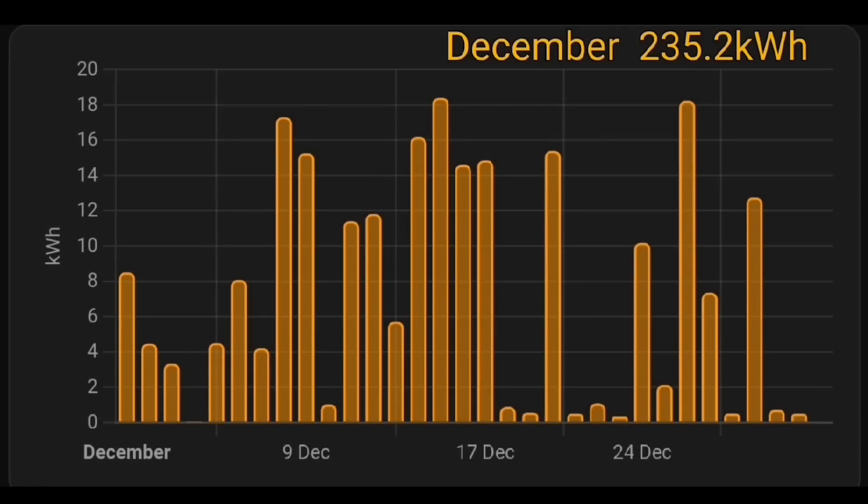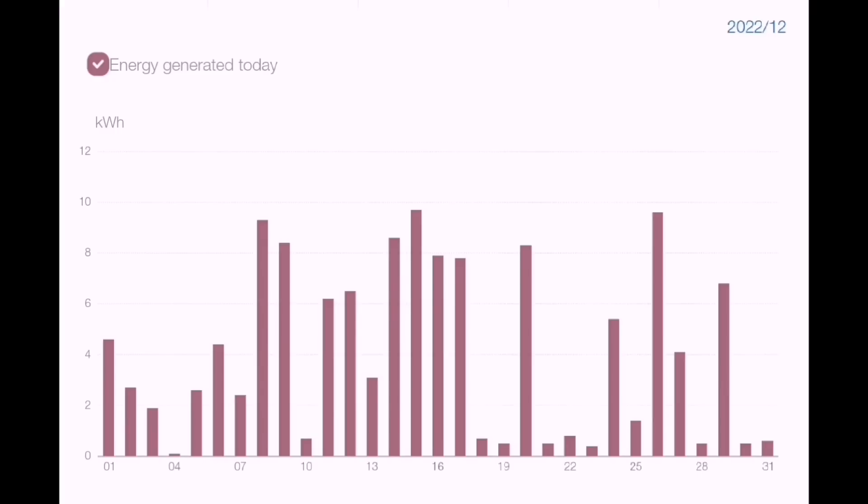Solar generation for December: 235.2 kilowatt hours — that's more than twice what we had last year when we only had 100 kilowatt hours. As you can see from the chart, there are about 12 days where we had hardly any solar at all, 15 days with a half-decent amount, and a few days in between. We've got three solar arrays: the Solax at 3.9 kilowatts generated 127 kilowatt hours.